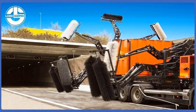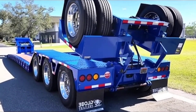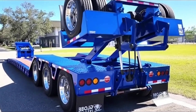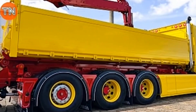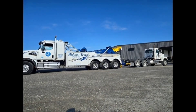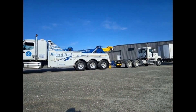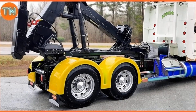When the Berliet T100 debuted at the Paris Motor Show in 1957, it was so massive that organizers had to construct a special pavilion — the truck simply couldn't fit inside the main hall. At 103 tons, this French-built colossus was designed for the harshest jobs imaginable, from hauling heavy equipment across the Sahara Desert to serving at remote uranium mining sites.